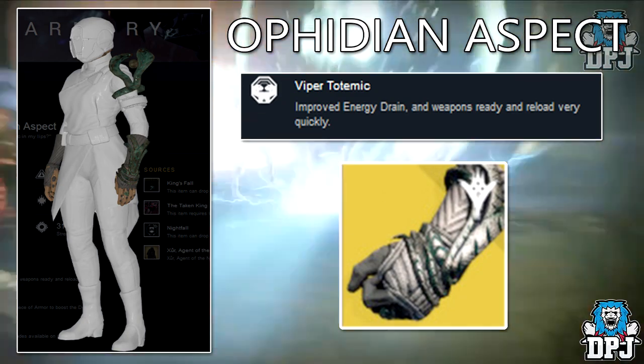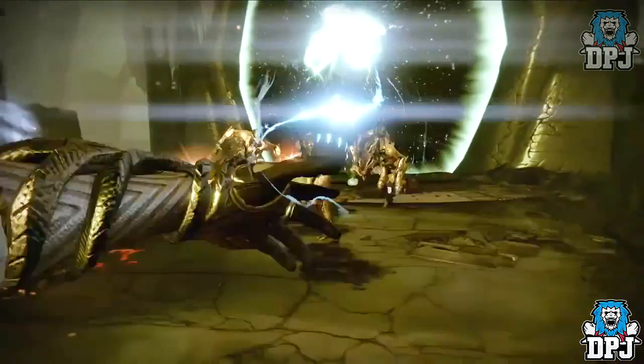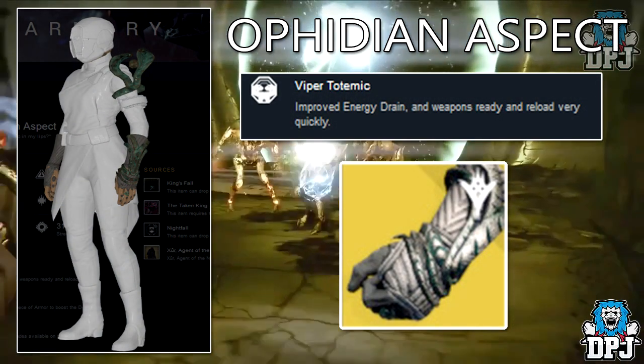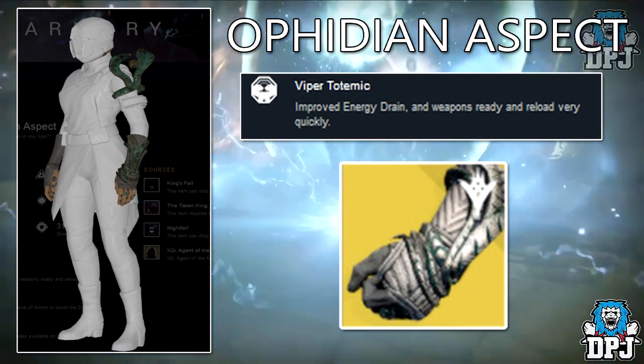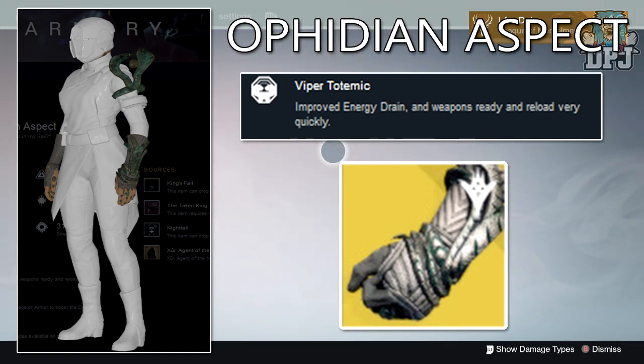Moving on, we have the Amphibian Aspect, which are Warlock gauntlets. As far as I know, we've only seen one piece of in-game footage of these gauntlets, and we can't see the full design. But under the Bungie Armory we can, and these things look absolutely amazing - the snakes on the shoulder look epic. The exotic perk is called Viper Totemic: improved energy drain, and weapons ready and reload very quickly.